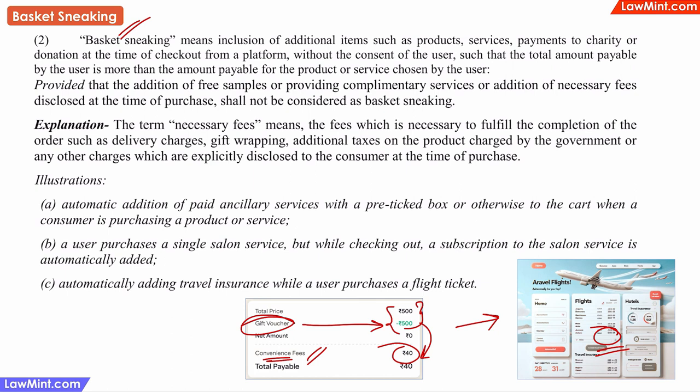Because users would have spent so much time in the registration process and may not want to feel like they have just wasted all that time, chances are that many users will just end up paying that convenience fee, thinking that it is a small amount.